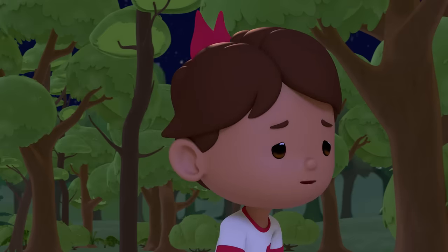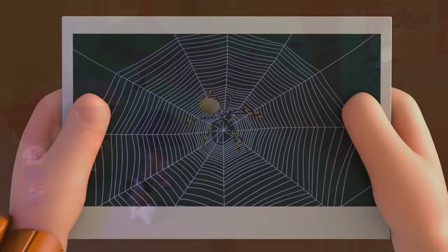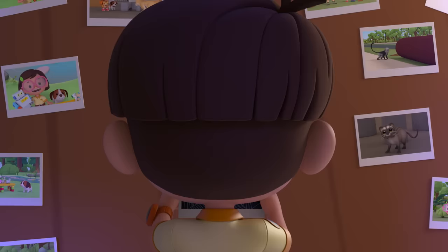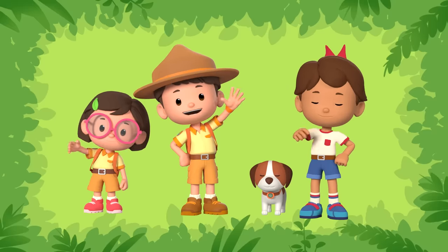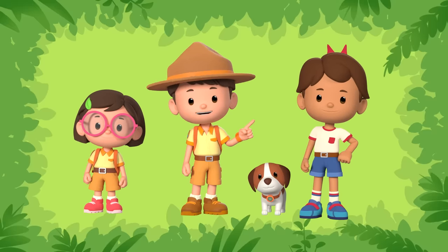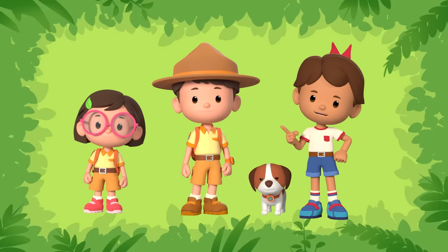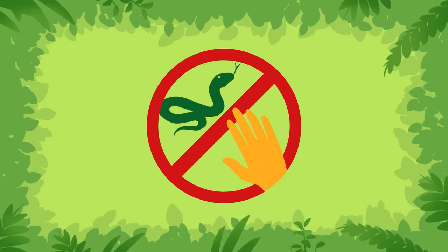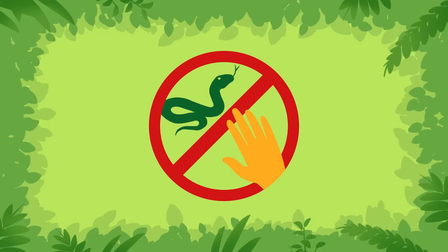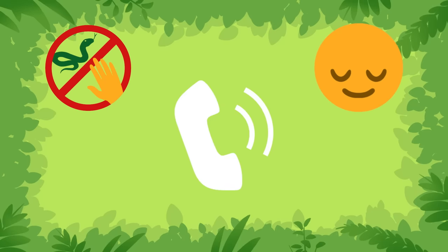I think it's time to sleep! Mission accomplished! I'm glad we managed to get the golden orb spider somewhere safe! Hi, Junior Rangers! You may not see wild animals in your everyday life, but if you ever happen to encounter them, remember these ABCs! A: Avoid contact with the animal! B: Keep a safe distance away from it! C: Call an adult to help you! Ranger out!